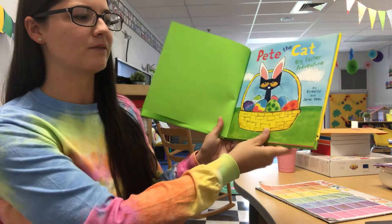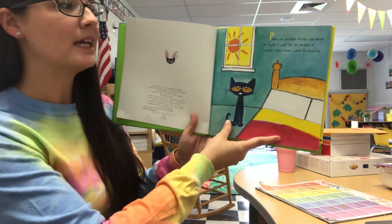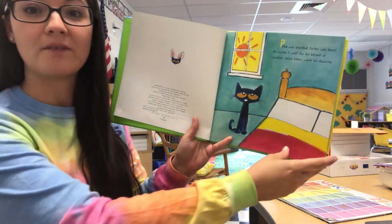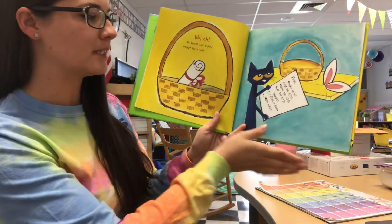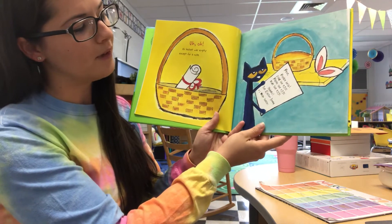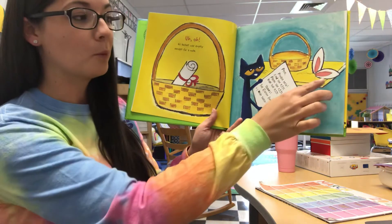Pete the Cat, Big Easter Adventure by Kimberly and James Dean. Pete was excited. He couldn't wait for his basket of goodies. Jelly beans were his favorite. Uh-oh, his basket was empty except for a note. Pete, please help. Find the eggs, paint the eggs, hide the eggs. Thanks, the Easter Bunny. P.S. Wear these.